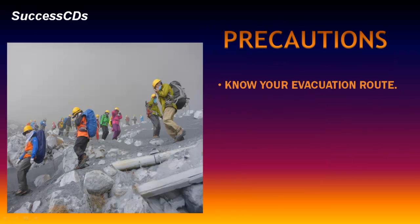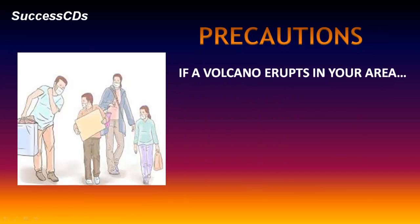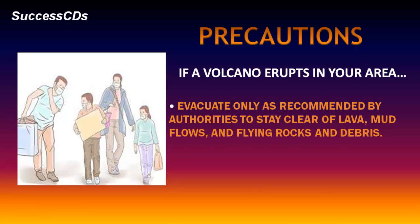Know your evacuation route and keep gas in your car. If a volcano erupts in your area, evacuate only as recommended by the authorities to stay clear of lava, mud flows and flying rocks and debris.